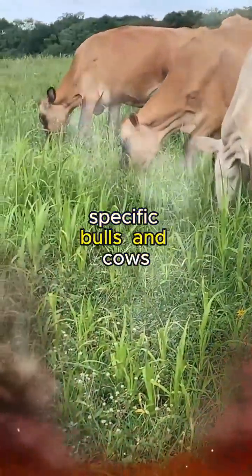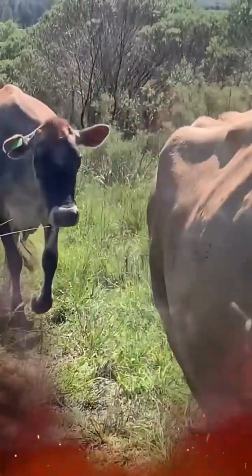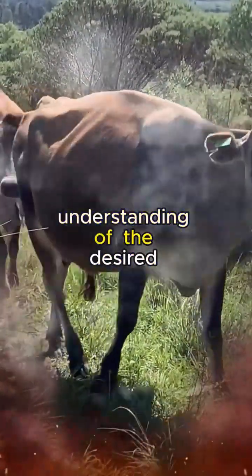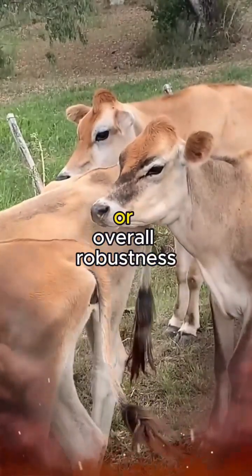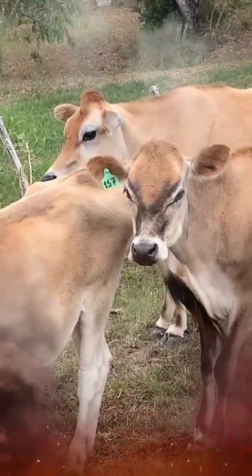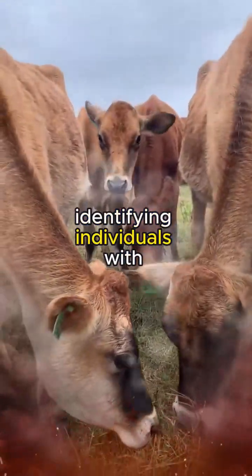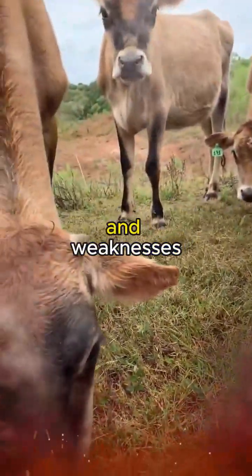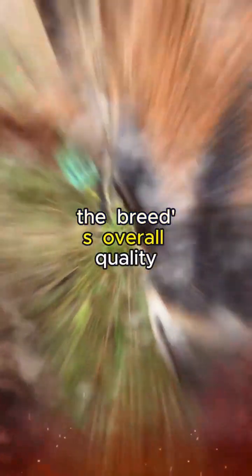Selective breeding programs are the backbone of achieving genetic excellence in Jersey cattle. The art of pairing specific bulls and cows is a delicate dance of hereditary compatibility. It involves a nuanced understanding of the desired traits, be it milk production, protein content, or overall robustness. Breeders carefully navigate the genetic landscape, identifying individuals with complementary strengths and weaknesses to create a harmonious fusion that enhances the breed's overall quality.